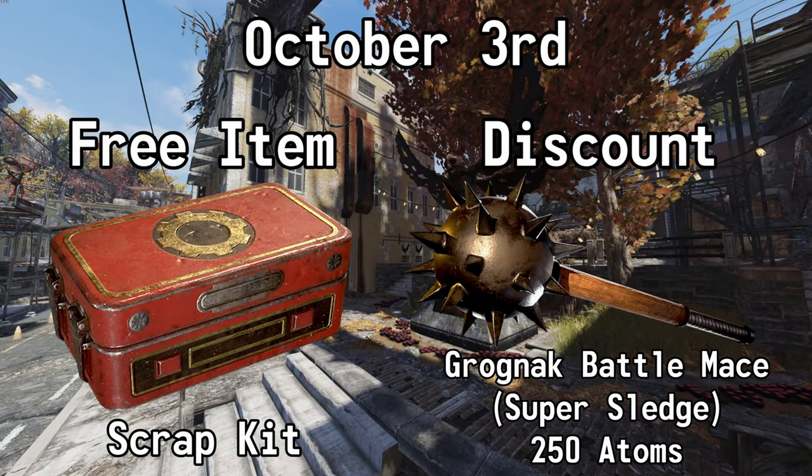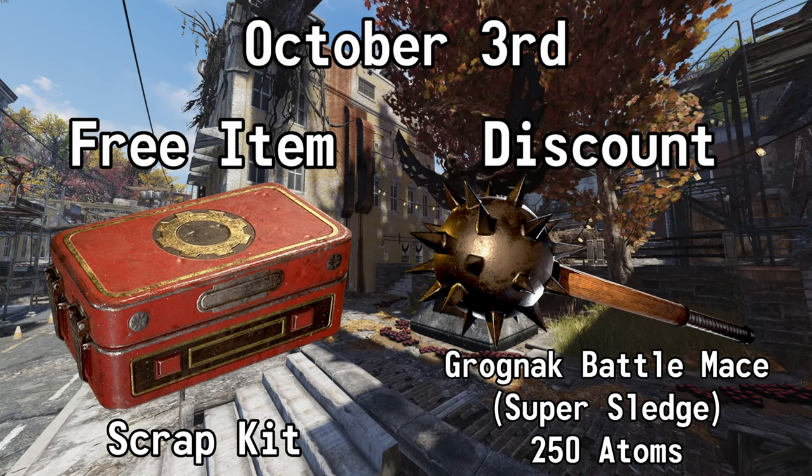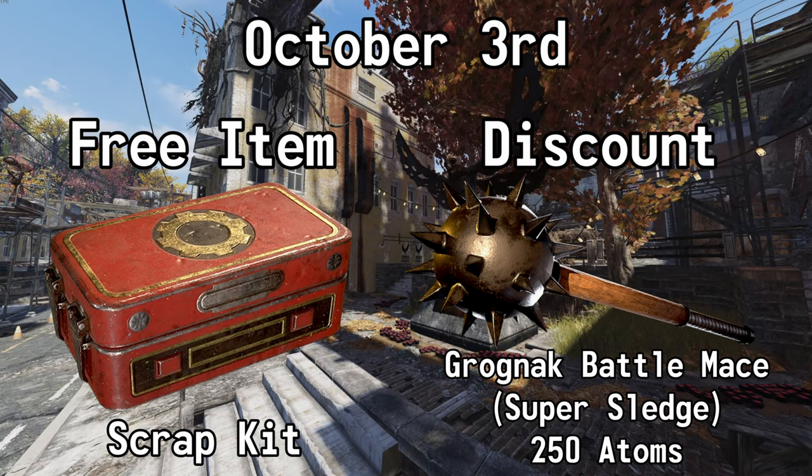On October the 3rd, you can get a scrap kit for free, and you can also get 50% off of the skin for the Super Sledge, the Grognak Battle Axe. Normally 500 Atoms, but with this sale, it's 250.